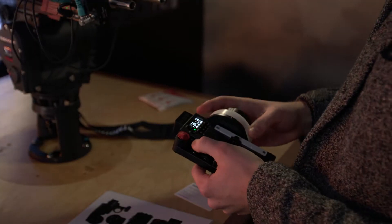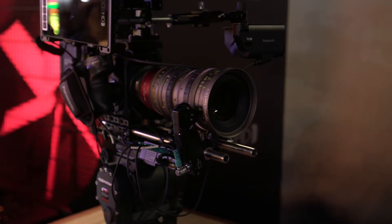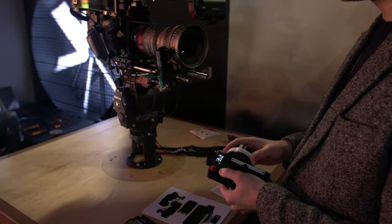We're showing the Teradek RT wireless follow focus system. It's a full three-channel, fully fledged follow focus system. We've got a wide range of versatile accessories, so whether you're looking at a gimbal setup, a drone setup, or cranes, we've got a really strong ecosystem to be able to pull off anything that you're looking to do.